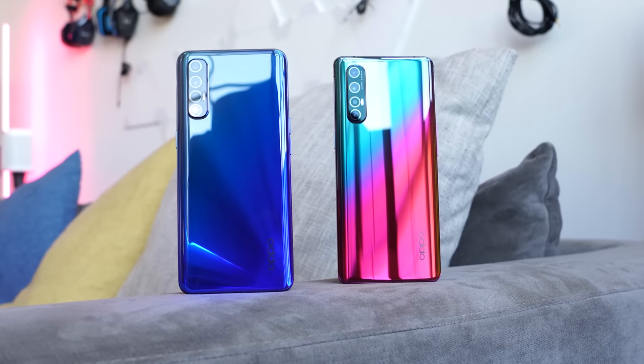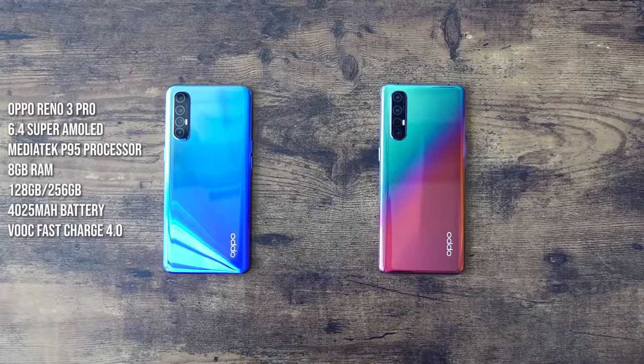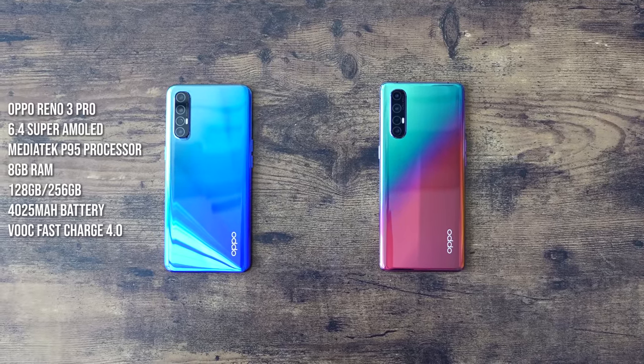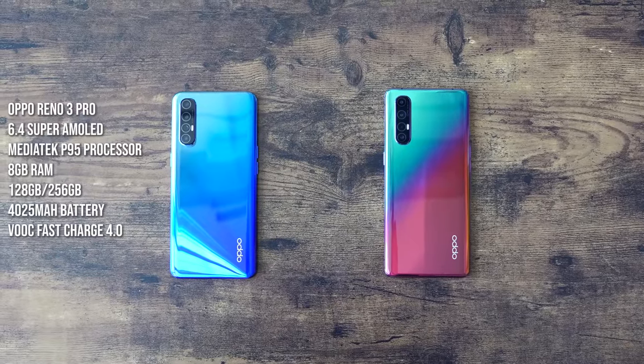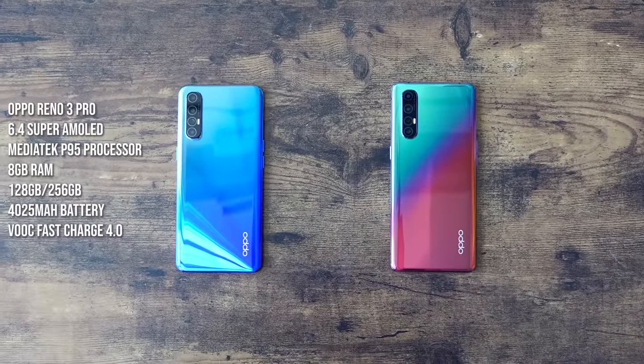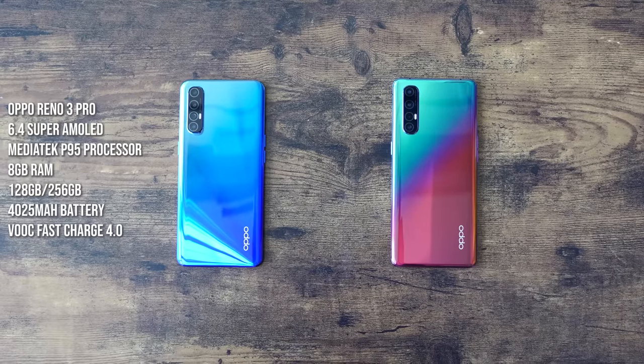The Oppo Reno 3 Pro has just been announced. This device comes in an aura blue, a midnight black, and a white — we've got the aura blue here. The Oppo Reno 3 Pro 5G was announced a little earlier and has aurora-style rainbow colors. The Reno 3 Pro comes with a 6.4-inch display and a MediaTek P95 processor, with either 8 or 12 gigs of RAM and storage options of 128 or 256GB. The battery is a 4025mAh cell supporting VOOC charging up to 50% in 20 minutes.